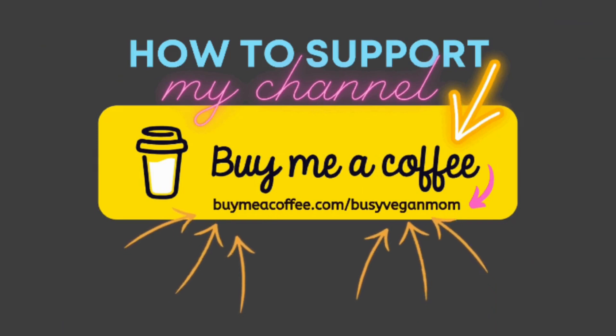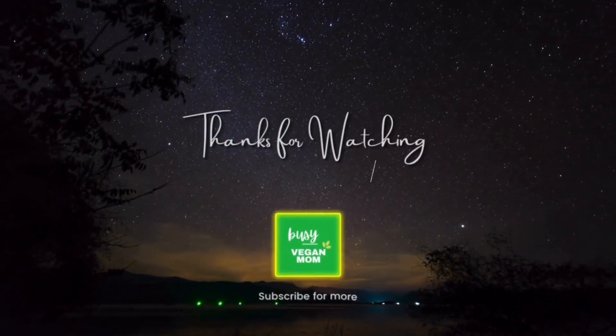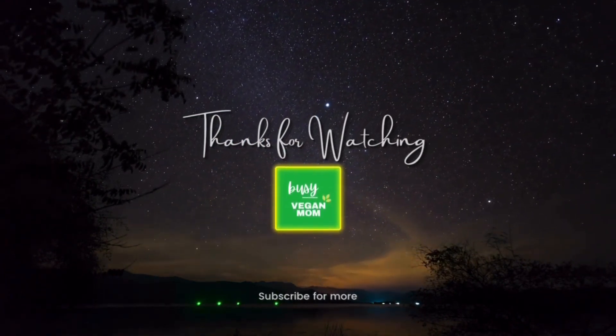I ended my evening with a lovely cup of cacao mixed with turmeric, black pepper, and ashwagandha — which is excellent for the nervous system. Thank you for coming along for another 'What I Eat in a Day' video. If you made it all the way through, hit the like button, subscribe if you haven't, and check me out on Instagram at The Busy Vegan Mom. Have a wonderful week and I'll see you next time!